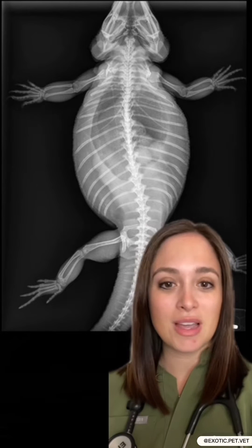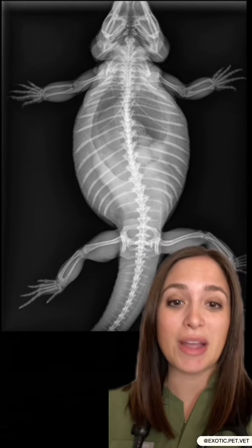Bearded dragons are similar to chickens in the fact that they don't need to be with a male in order to produce eggs — they can simply produce duds. When we have follicles, one of three things can happen. Sometimes they get resorbed by the body and you don't even know they were there. Other times they progress to eggs and the bearded dragon lays them, similar to a chicken that would lay dud eggs. Both of these examples are typically what we like to see.